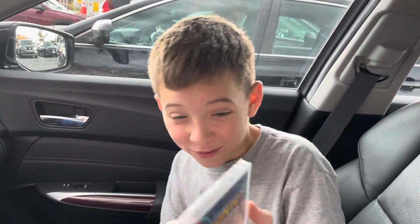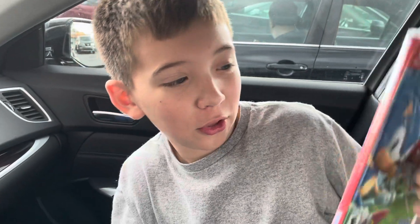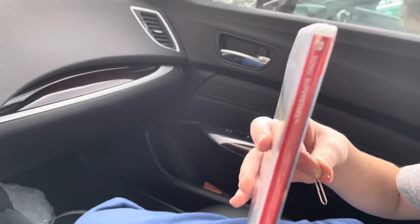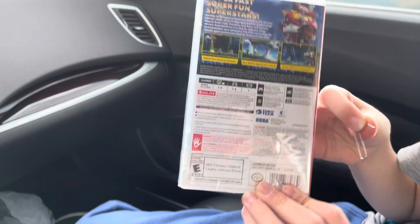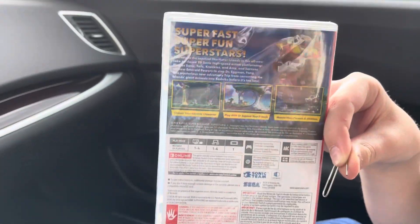Hey guys, I am so excited — today is finally the release of Sonic Superstars. I've been waiting for this game for so long. Here's the front, the spine if you can see that, and the back of the box — you can pause to read this if you want.